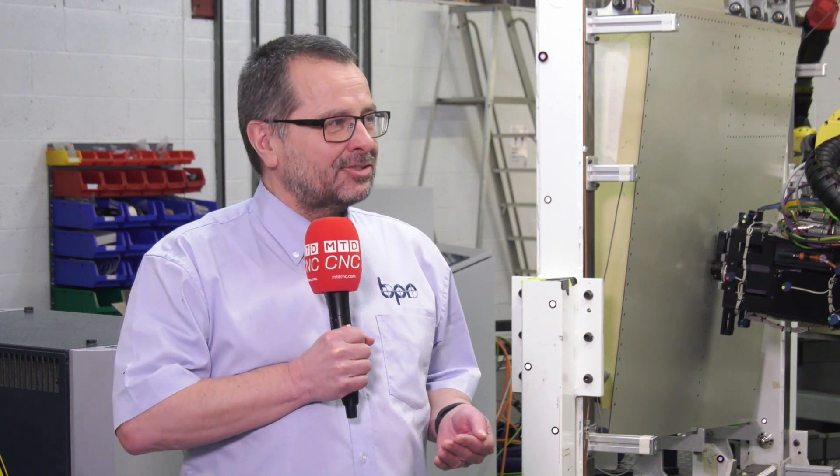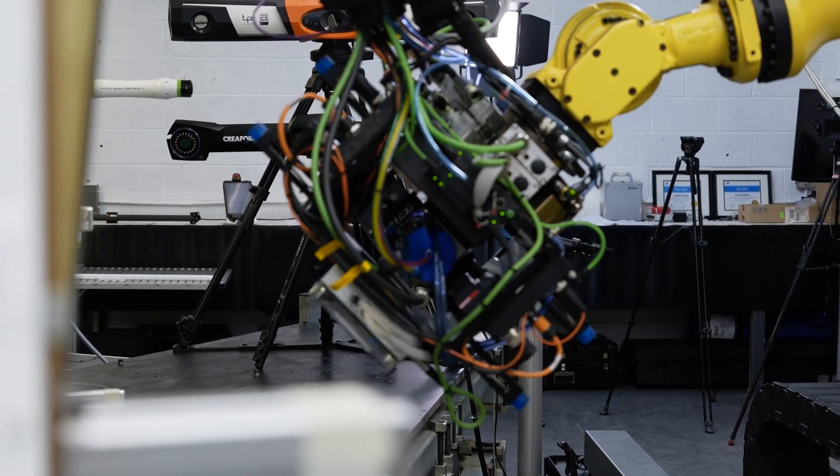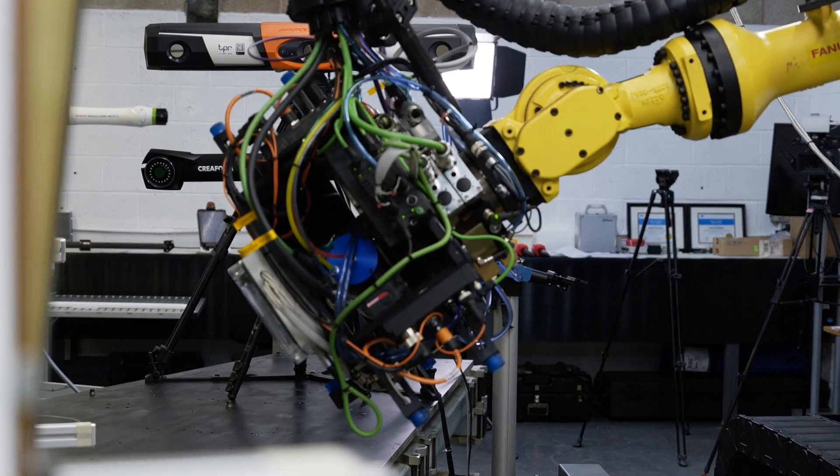It is disruptive. It is very different from everything else that's out there. The competition have much larger robots, much heavier drills, they take more energy, they're less flexible, and they cost a lot more money.